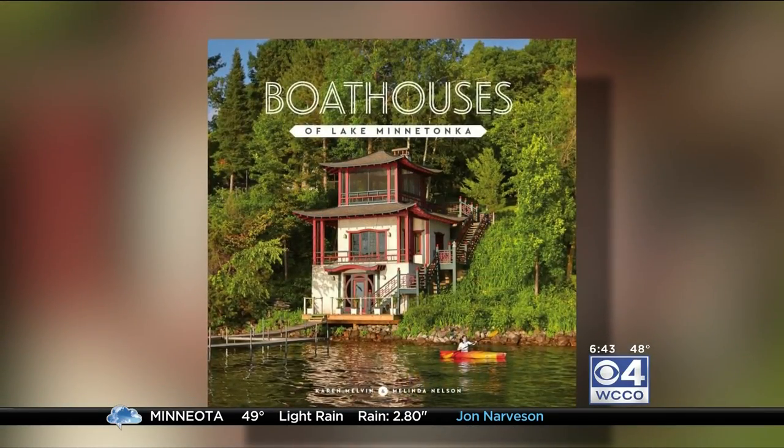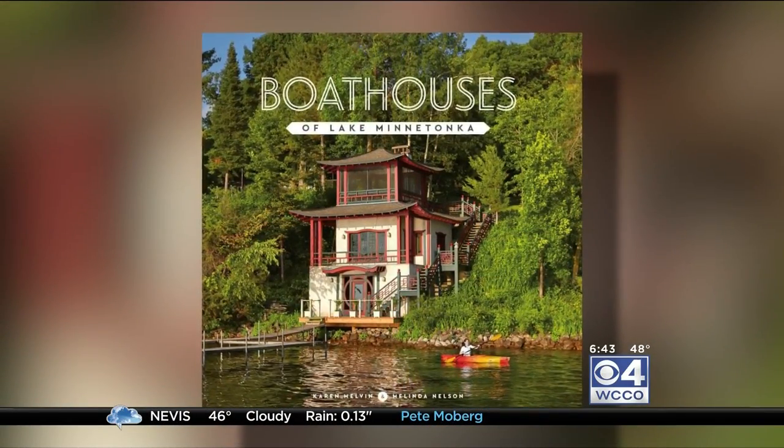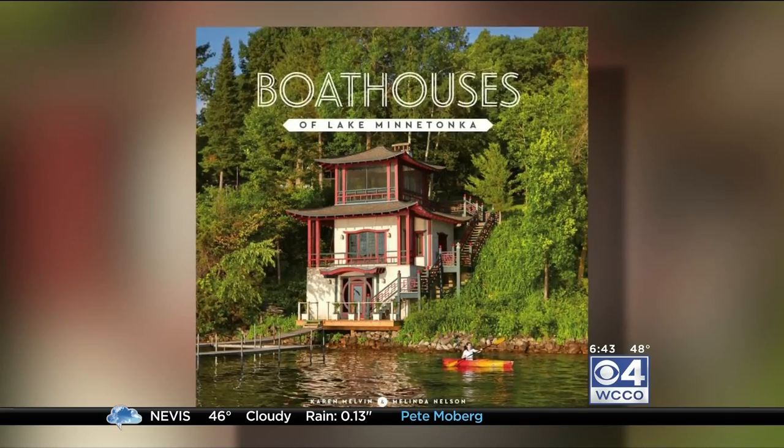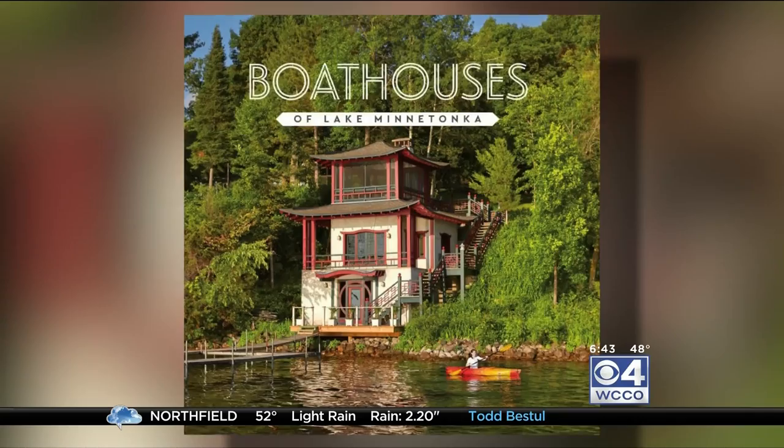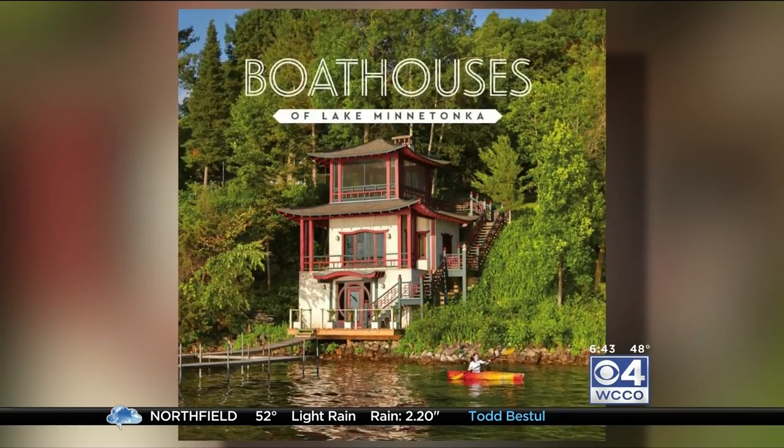Well, if you love architecture, history, and boating, there is a new book sure to capture your attention. Boathouses of Lake Minnetonka includes the stories behind 35 of the more than 375 boathouses on the lake. And this morning, we have the women behind the new book in studio, Karen Melvin and Melinda Nelson. Thank you both for coming in.